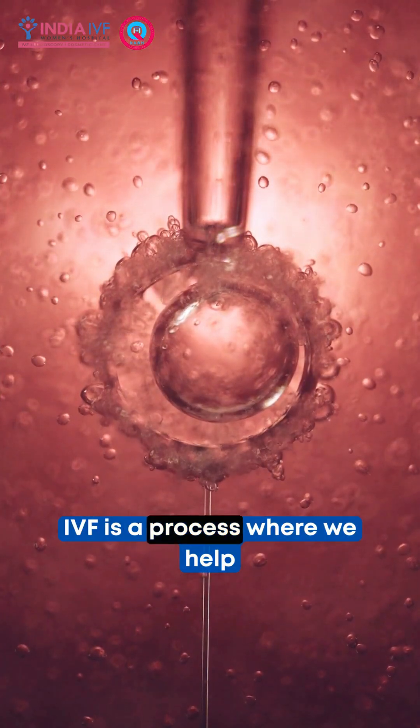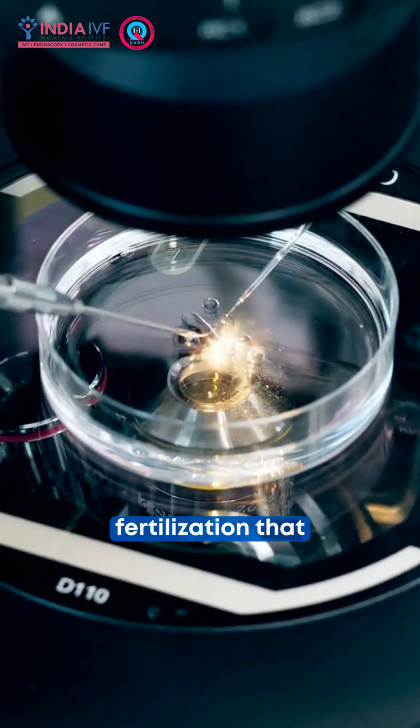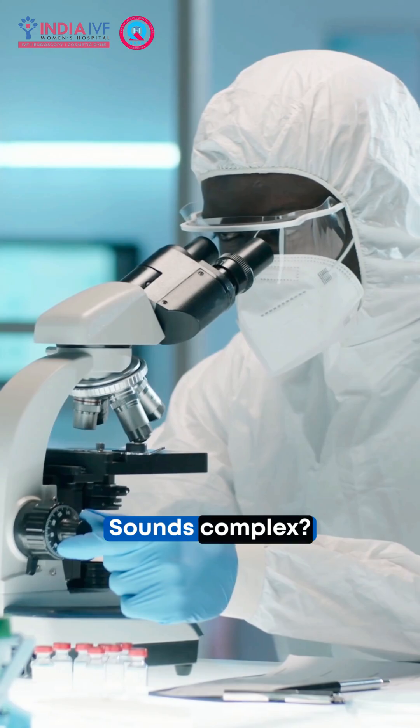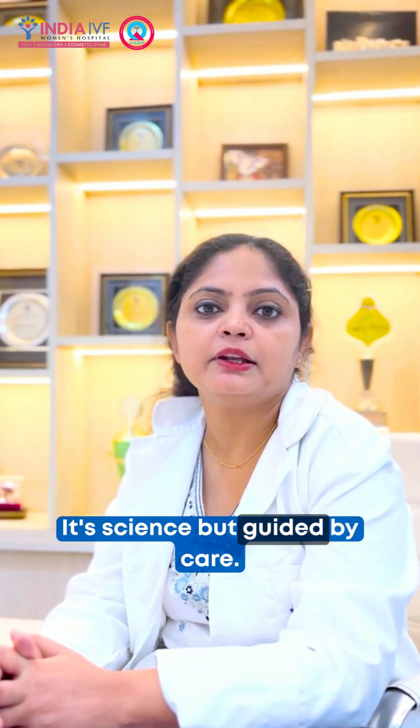IBF is a process where we help fertilization that happens outside the body in a lab. Sounds complex? It's science but guided by care.